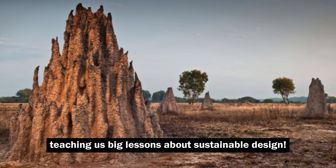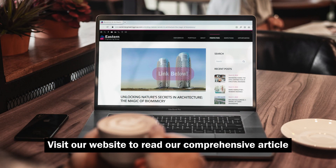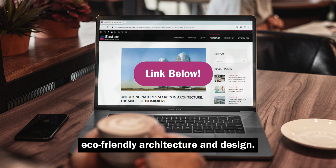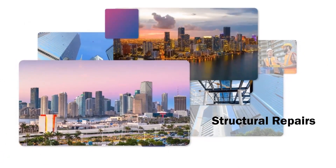Inspired by the East Gate Center and its innovative use of sustainable design, visit our website to read our comprehensive article and discover more fascinating examples of eco-friendly architecture and design. Don't forget to leave a comment below and let us know what you think about the East Gate Center.